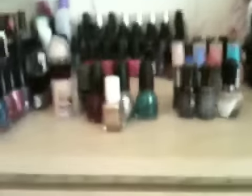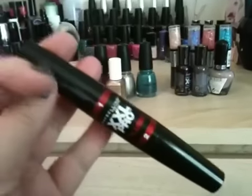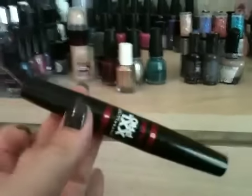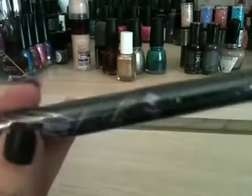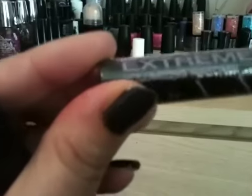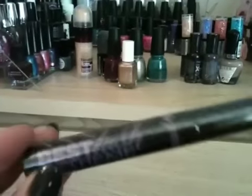I got two mascaras. I asked for this one — it's the XXL Pro and it's a double-ended one, so you have the white one that you put on first and then cover it up with the black. Really liking that so far. She also sent me a Jordana mascara called the Best Lash Extreme Volumizing Mascara. I haven't opened that one yet as I'm going to use the XXL Pro first.